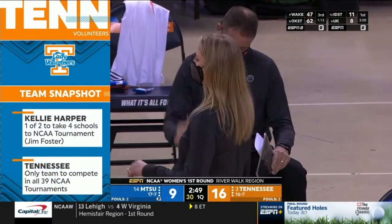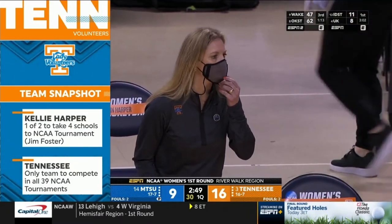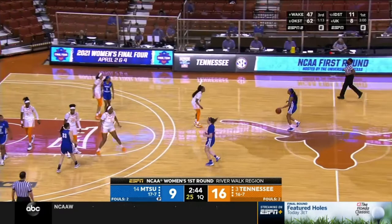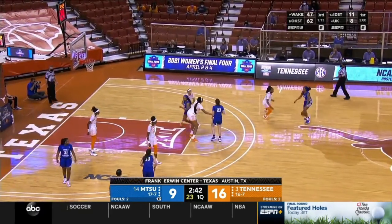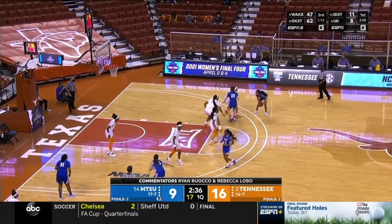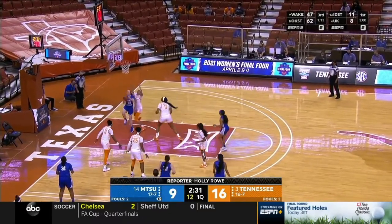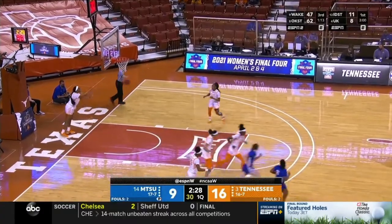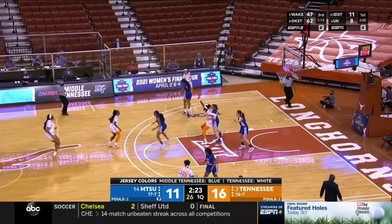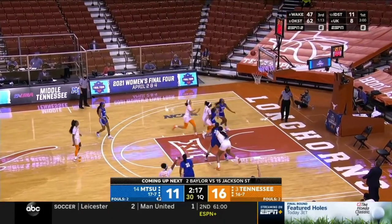Kelly Harper is one of two coaches to take four different schools to the NCAA tournament — Jim Foster is the other. Tennessee is the only team to compete in all 39 NCAA tournaments. Kelly Harper won three of them as a player with Tennessee. She said she's been so focused on the small picture preparing for the game that she hadn't really thought about the big picture, but enough people have asked her about coaching her alma mater that she said, 'When I let it hit me, it is pretty cool.'